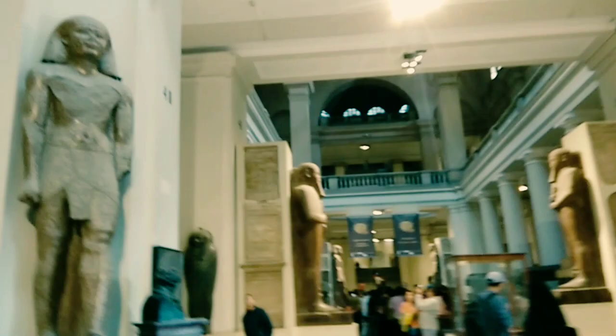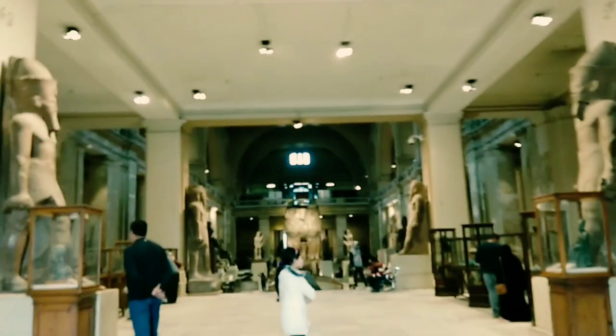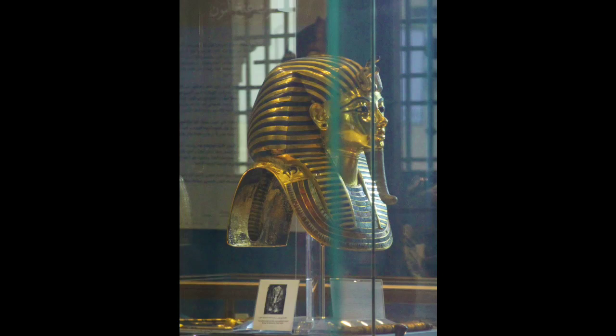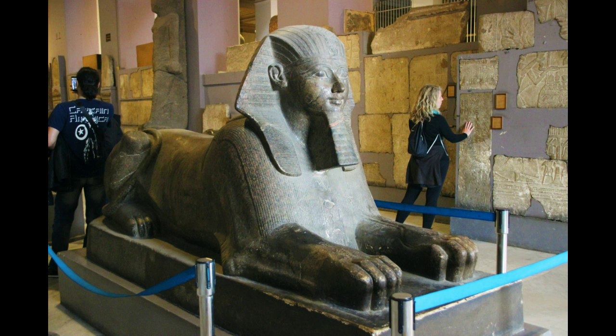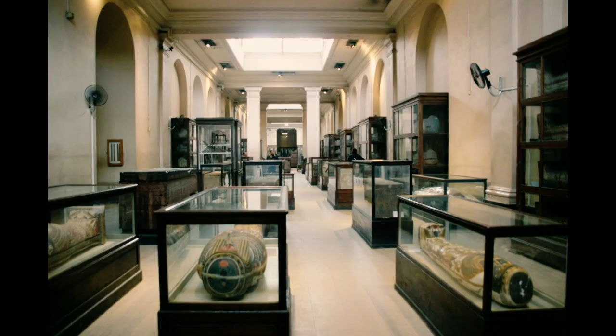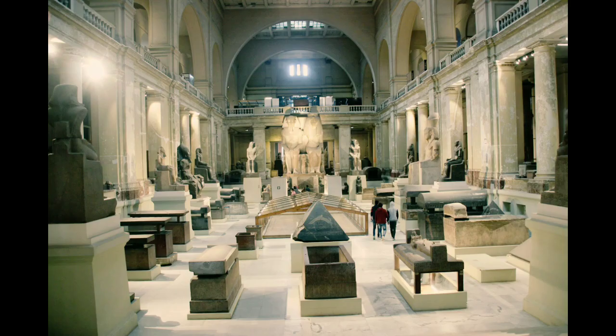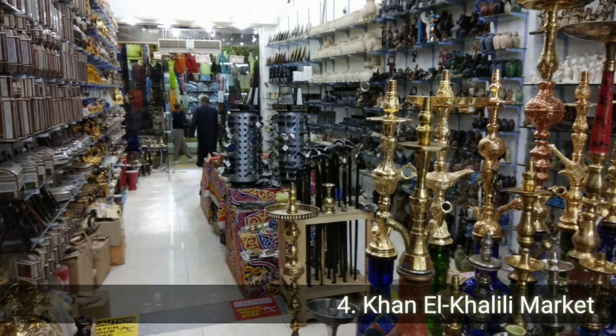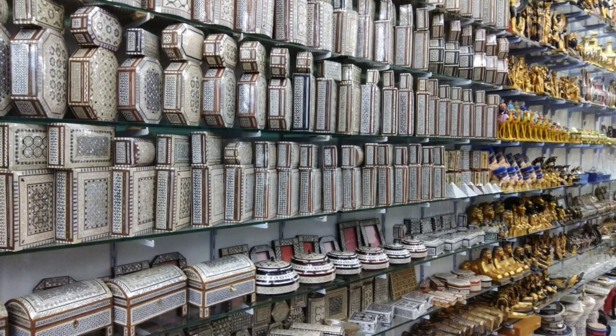The Egyptian Museum in Cairo houses over 1,20,000 artifacts including King Tutankhamun's tomb, the Phoenix from Karnak, canopic jars, and the royal mummy room. And if you are a shopaholic like me, you cannot afford to miss the Al-Khalili market.